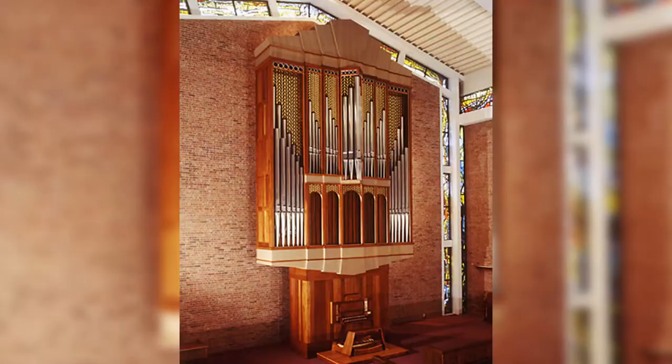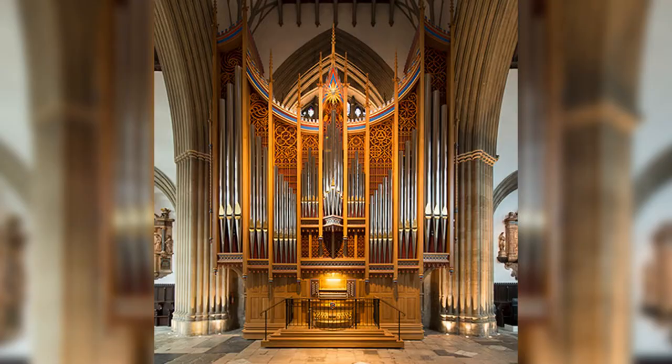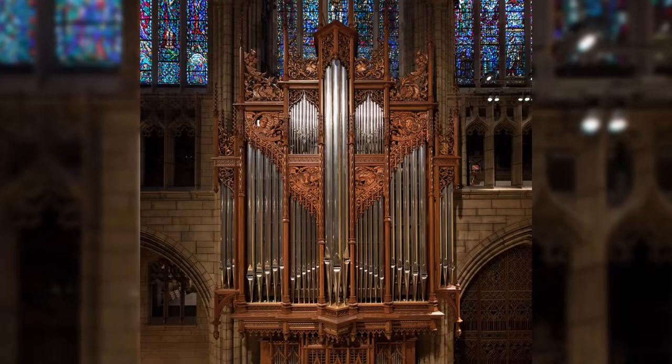More than 100 organs — with hundreds of pieces shown on various drawings — making music in small town churches and worldly cathedrals, from Oxford, England to St. Thomas Church in New York City.